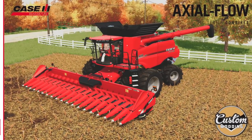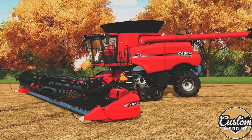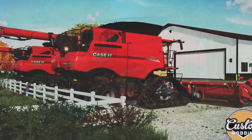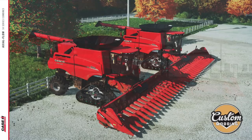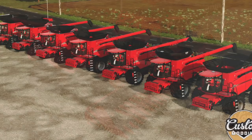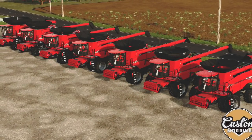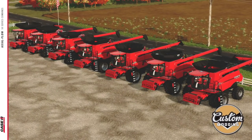Speaking of Custom Modding, they've released their Case IH Axleflow 250 series for PC players over on their Facebook page. As you saw on the testing list today, the Mod Hub version will be here very soon for all platforms. I've already made a video showing this off and all its functionality a couple of weeks ago — find that link below. And if you're on PC and want to download it now, check out the mega link below.